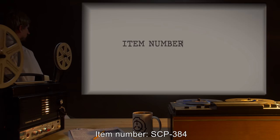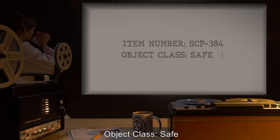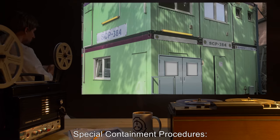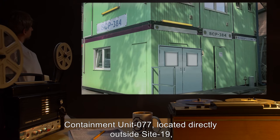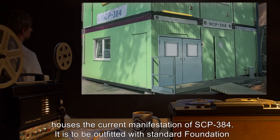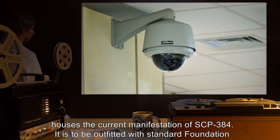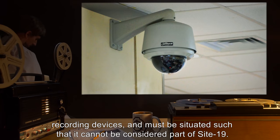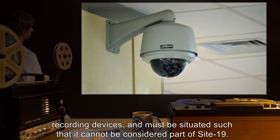Item Number SCP-384. Object Class: Safe. Special Containment Procedures: Containment Unit 77, located directly outside Site-19, houses the current manifestation of SCP-384. It is to be outfitted with standard Foundation recording devices, and must be situated such that it cannot be considered part of Site-19.